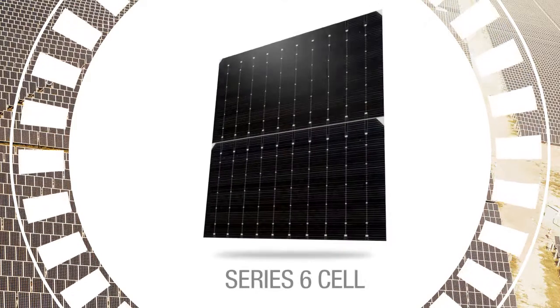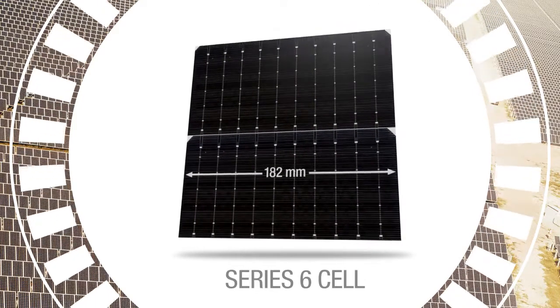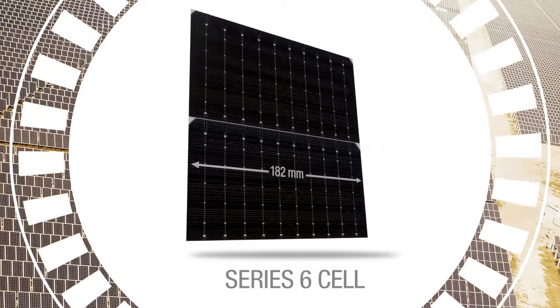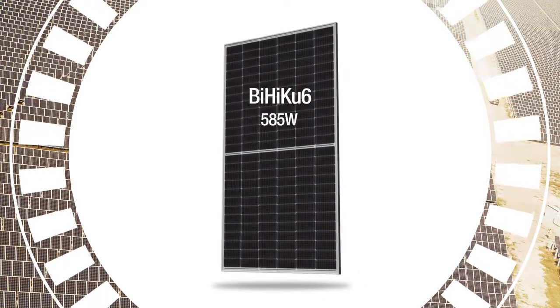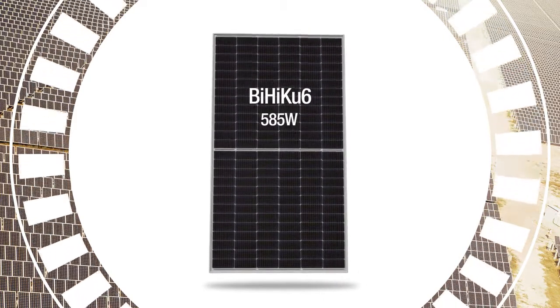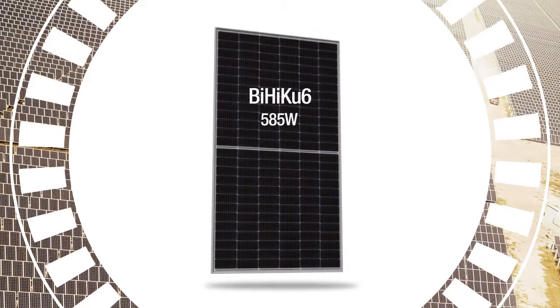Series 6 portfolio modules are our high-end offering, based on larger 182 millimeter mono PERC cells. Bi Haiku 6 is our premium bifacial module, available in 6 by 12 or 6 by 13 dual cells, up to 585 watts.